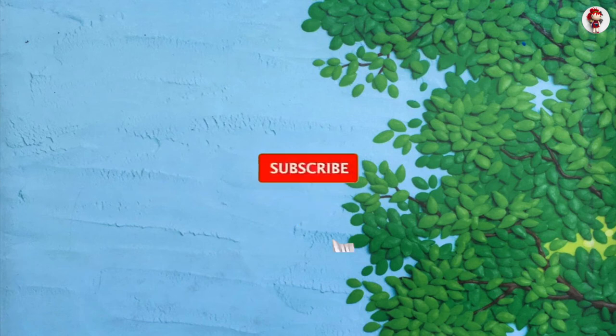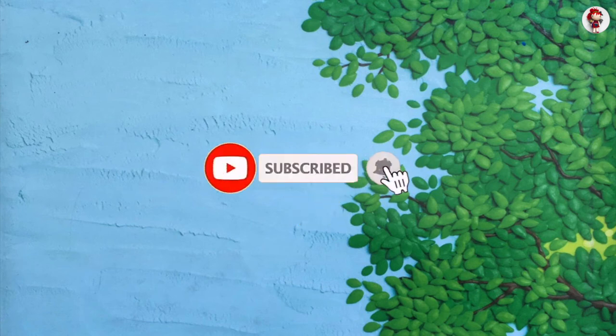If you like my video, please hit the subscribe button down below. Thank you. Have a great day. See you soon.